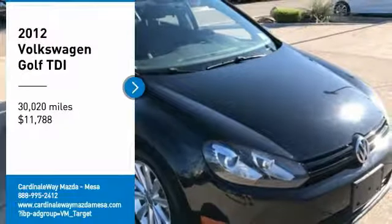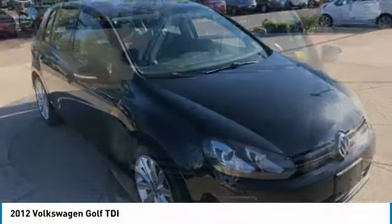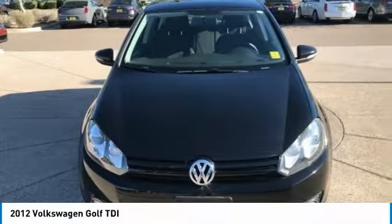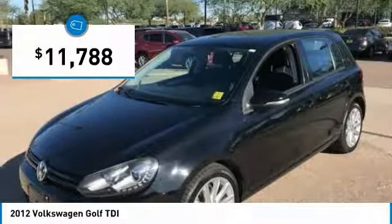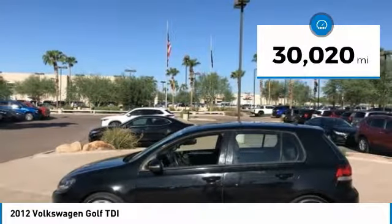We are pleased to show you a 2012 Volkswagen Golf. It's the original fun-to-drive hatchback. Drive one today — it's priced below $15,000 and has less than 35,000 miles.